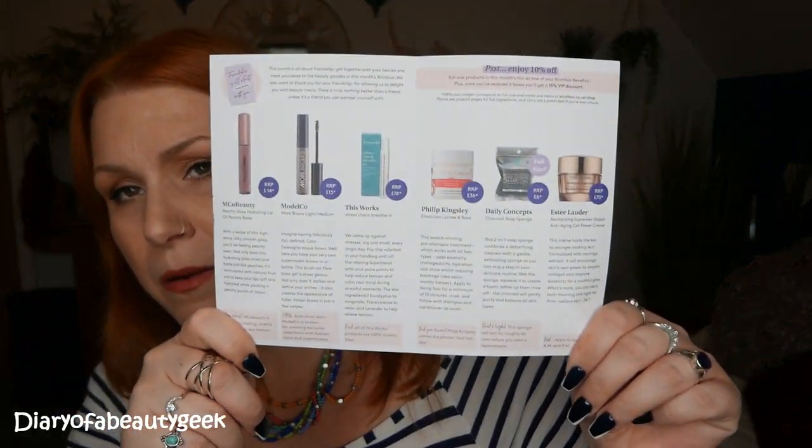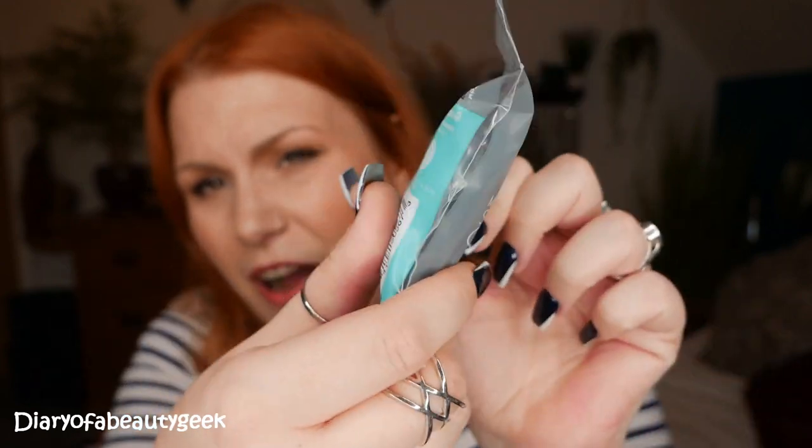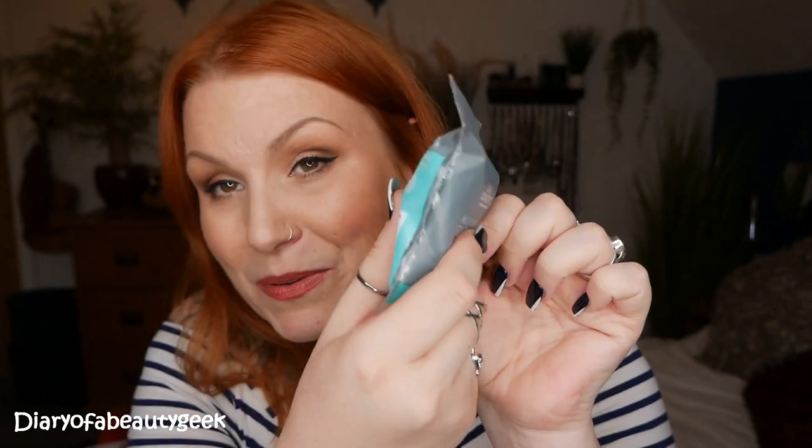So these are all the products inside my box. We have got one full-size item and the rest are either minis or samples. The first item is the full-size item — this is a multifunctional soap sponge with charcoal and this is by the brand Daily Concepts. I'm really excited about this. I haven't tried the charcoal one before. I have tried the plain soap sponge from this brand and I love it.